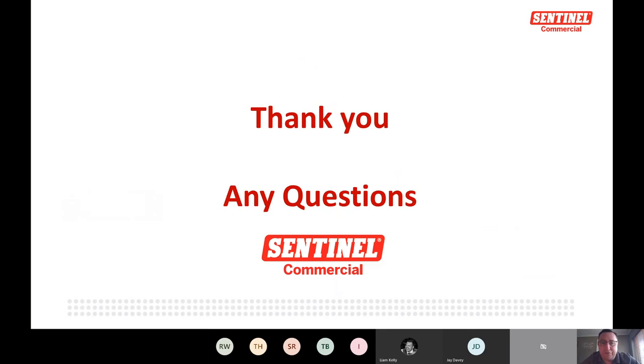That's my first run through, so apologies if it was quicker or longer than expected. Does anybody have any questions? Thank you very much for your time.